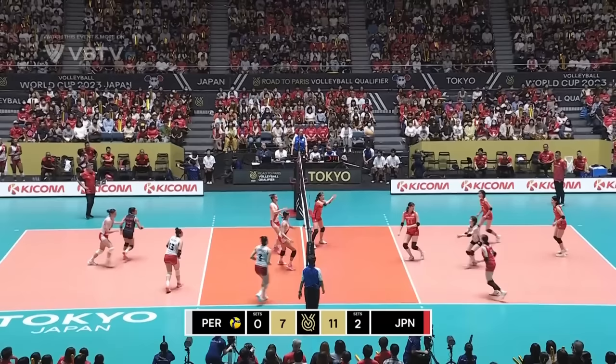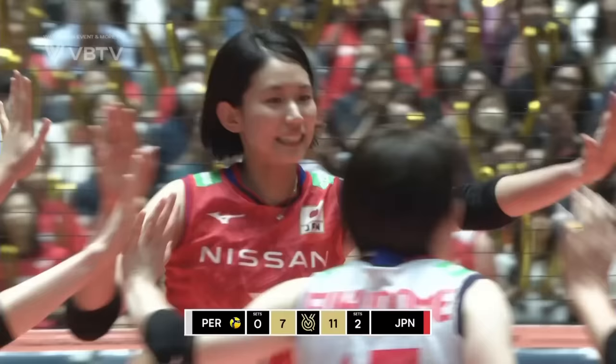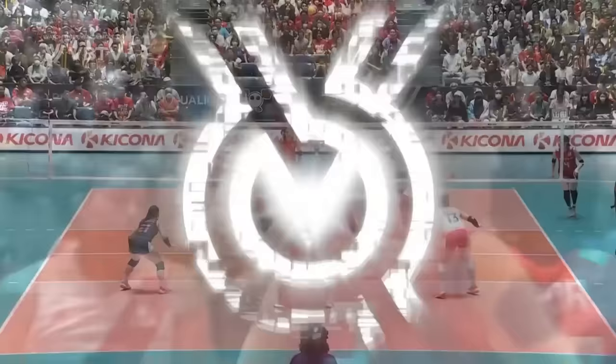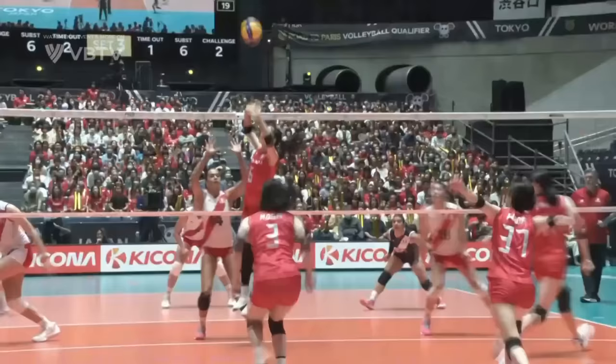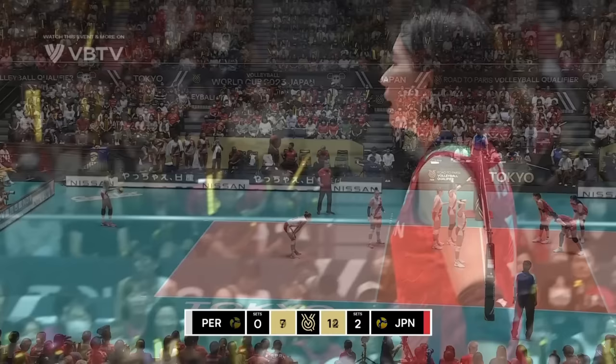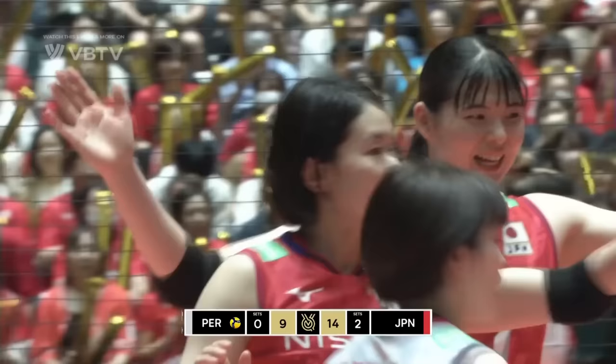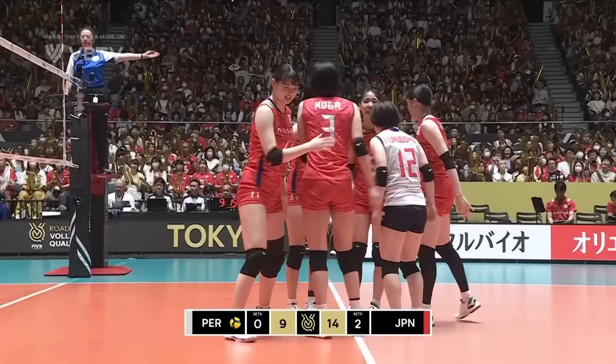A chance for Japan — so much movement, so much distraction, deception and disguise. Really tricky for Peru to get a block in place. Nice work from Koga, lovely high contact.